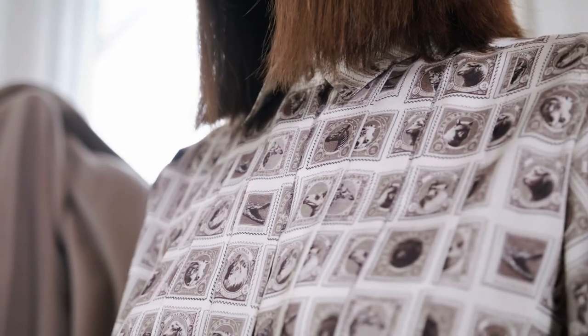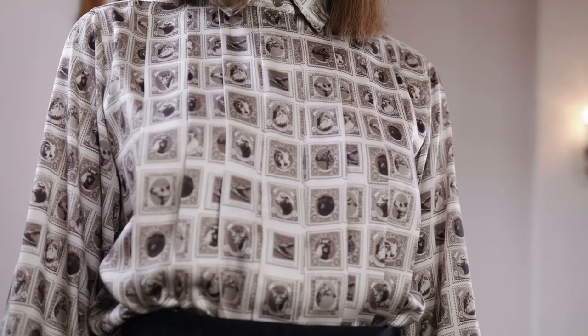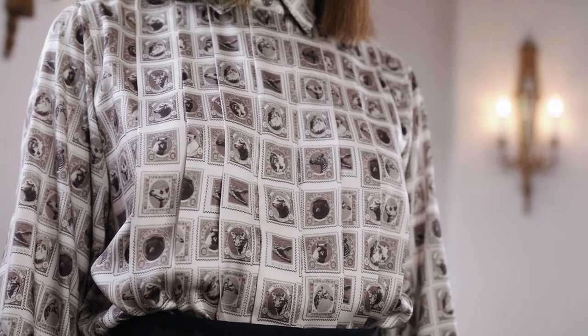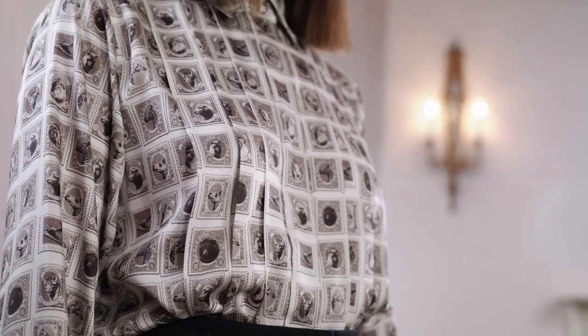This animal stamp print silk shirt is one of my favourite pieces. The animals on the print represent some of Max Mara's most iconic fibres such as sheep, llama, camel and goat. I love the pin tuck pleating down the front of the shirt which is to represent strips of postage stamps. The stamps were to represent what we might lose in this social media age, such as letter writing and the post.